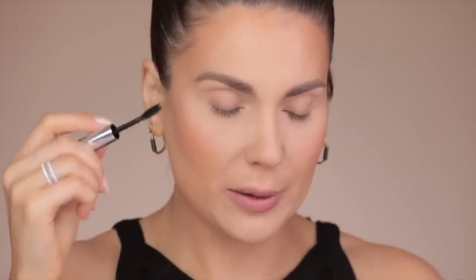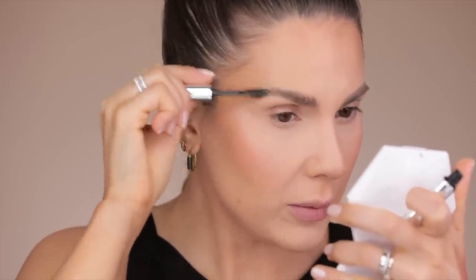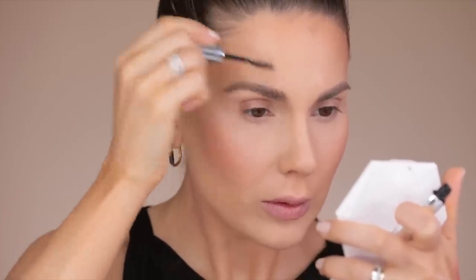Right now it looks a little too powdery for my taste. To give that realistic effect where you can literally see each individual hair and a three-dimensional feeling, I'm going to use the Anastasia Clear Brow Gel. You want to brush it through and lift the hairs — that's what makes it look more realistic rather than just a block of color.